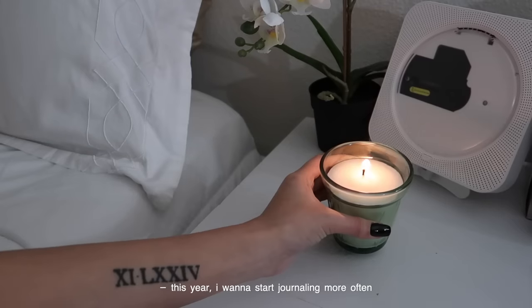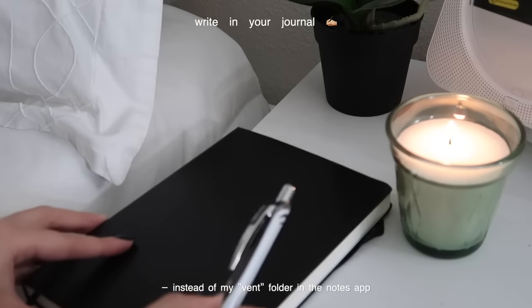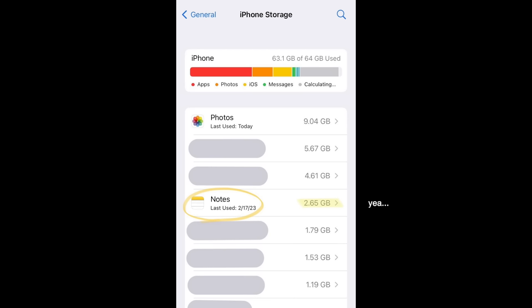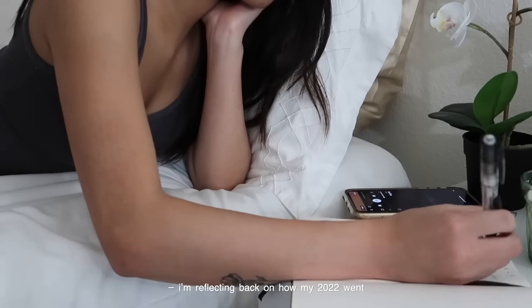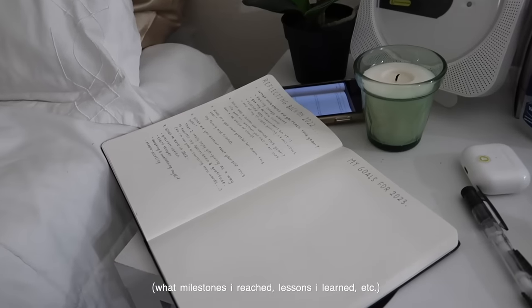This year I want to start journaling more often because I think it's better for me to organize my thoughts on paper instead of my event folder in the notes app, which is taking up most of my phone storage. For tonight's journal entry, I'm reflecting back on how my 2022 went, what milestones I reached, lessons I learned.